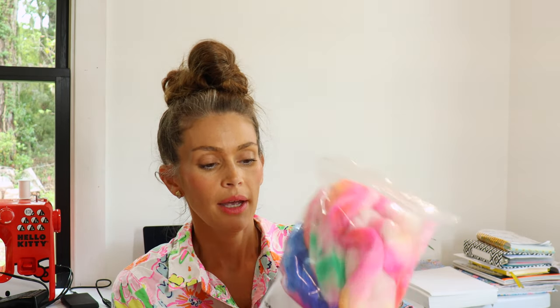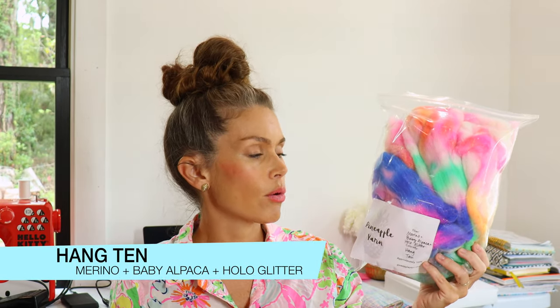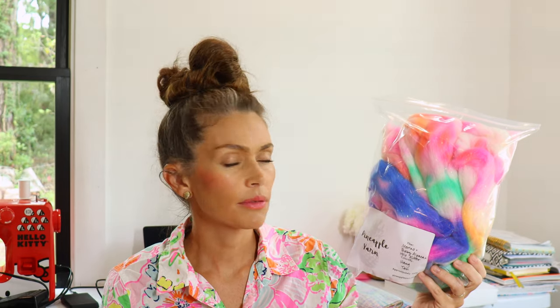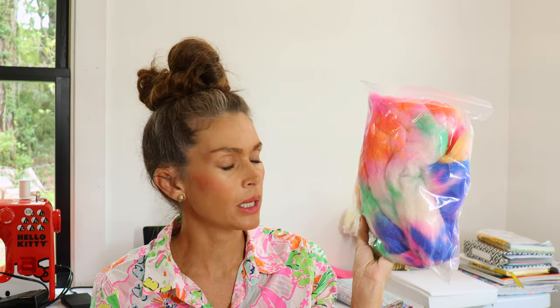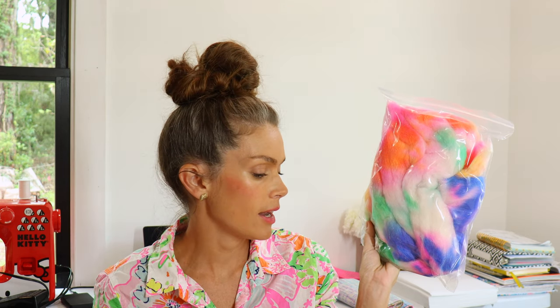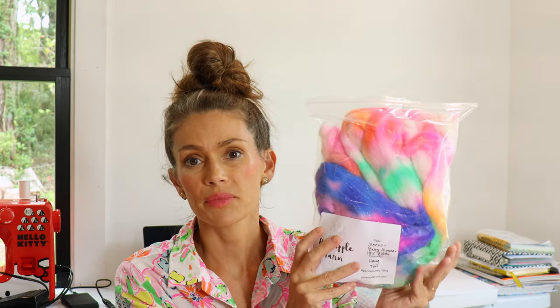The next one is the same blend — merino, baby alpaca, and hollow glitter — on Hang Ten. You have those gorgeous purples and greens and the warm fluorescent corals. Even though this isn't a superwash fiber and doesn't have any nylon, it still dyed up really well. I love the colors and the saturation — I think they turned out really well. This is Hang Ten.